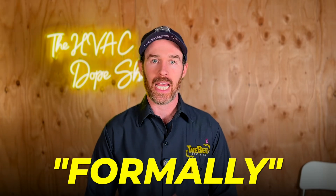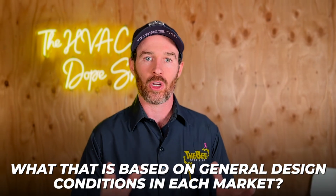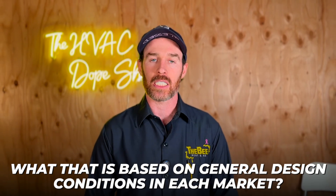We've offered that sizing guarantee since we've been in business, and we started formally putting it in writing — one of the things we do differently than the competition is we guarantee this system will keep up and be the right size for your home. We define what that means based on general design conditions in each market.